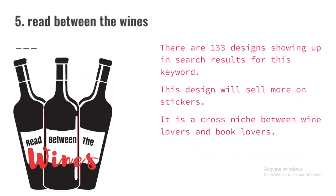The very last niche is 'Read Between the Wines.' There are 133 designs showing up in search results for this keyword. This design will sell more on stickers. It is a cross niche between wine lovers and book lovers — people who love both wines and books. When someone who loves both comes across this design, they have a higher chance of purchasing it. I recommend you target this design to stickers. If you are on Redbubble, set your default product to stickers so this design pops out and looks better.